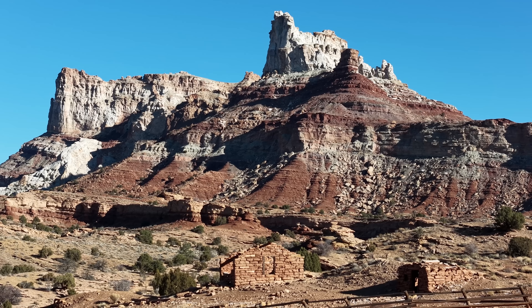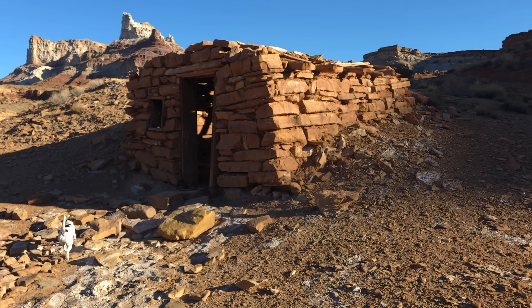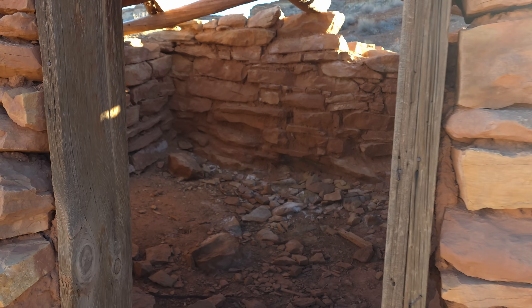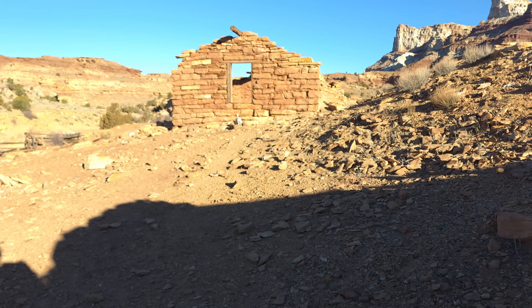These old stone buildings likely housed the workers for this mine. The scientists get a lot of credit and movies made about them for their discoveries, but what about the miners? These guys out here firsthand digging this stuff up, probably with very little concern for health and safety back then. Are they not the true heroes?